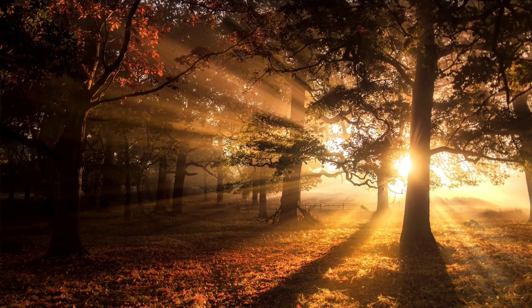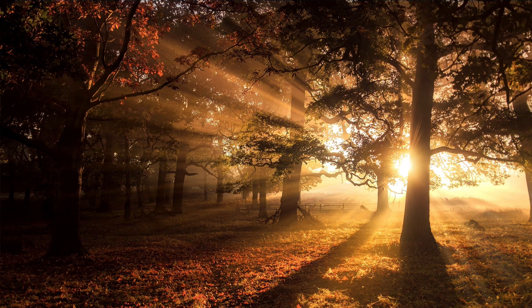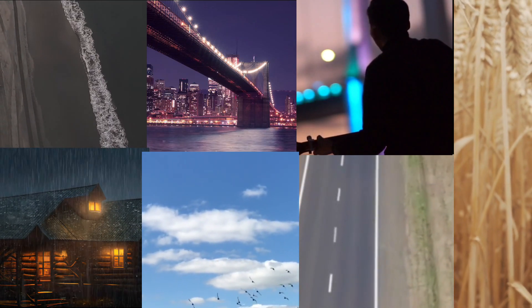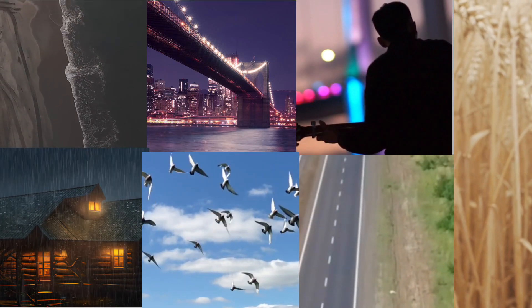Lighting plays a crucial role in photography. Natural light can work wonders, especially during the golden hours right after sunrise and before sunset. But don't be afraid to experiment with different lighting conditions — from bright sunlight to moody shadows — to create different moods in your photographs.